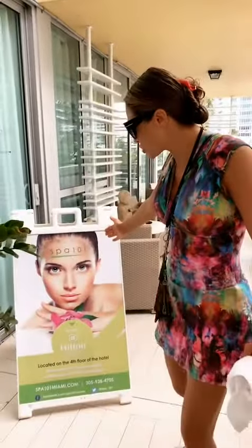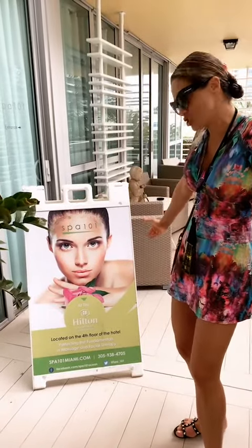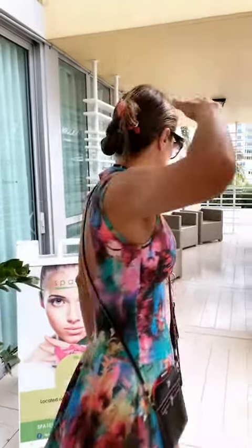Do you want some really great rest and relaxation while you're at the J&L GIP World Conference? Well, we got that covered. Come take a little look at this — Spa 101 at the Hilton Bentley South Beach. They have a four-hand massage. Not one hand, not two hands, not three hands, but four hands. Come take a look.